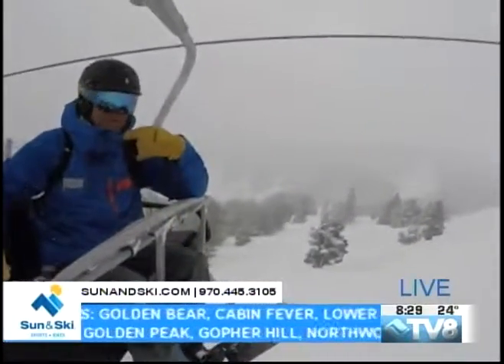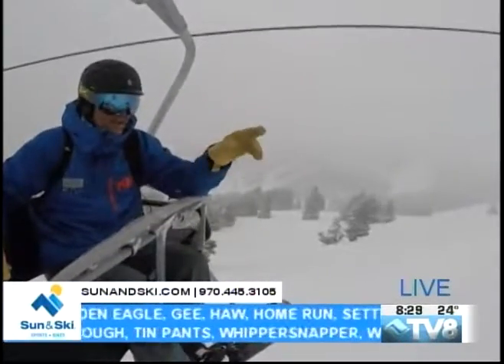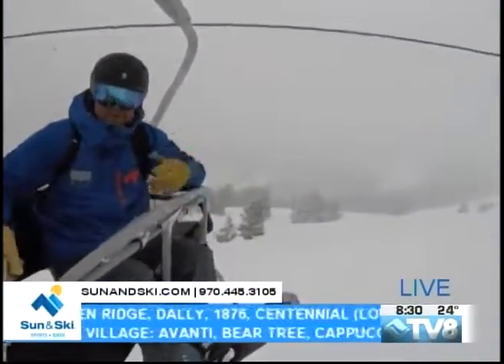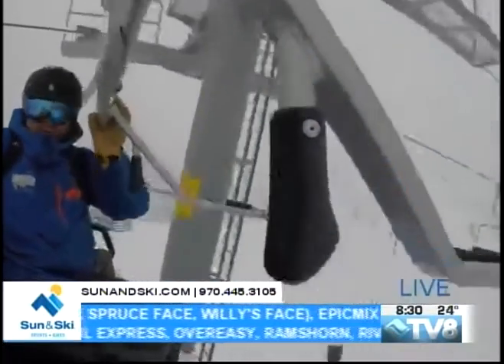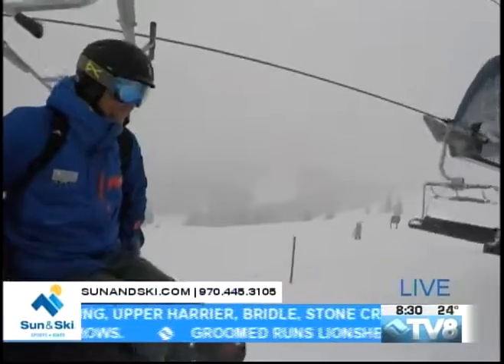Wind — you can perhaps hear it in my microphone — just picked up coming over the top of the ridgeline. Lifts opening at 8:30; safety bar down until this point, then put that up and come in safely.